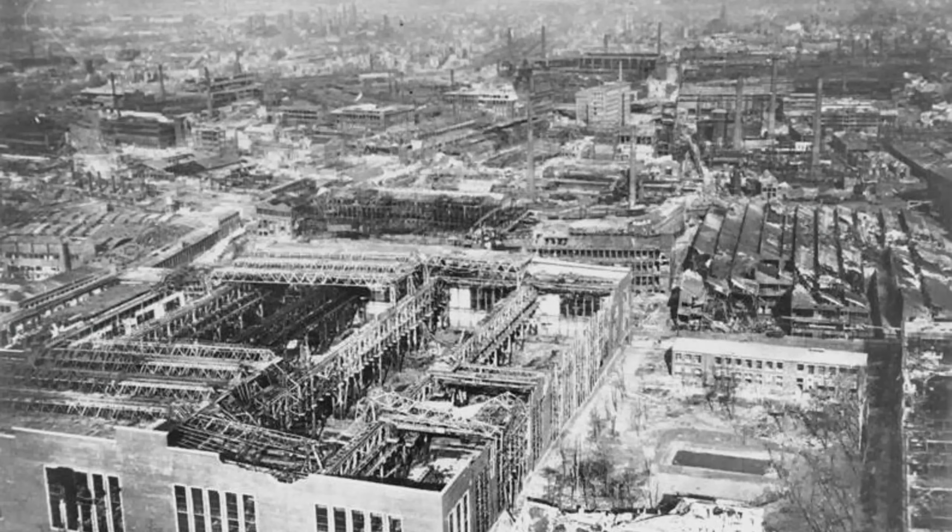RAF losses total 41 aircraft, a 3.9% casualty rate deemed acceptable for such massive operations. Crucially, the heaviest losses occur among the first bomber waves, crewed by experienced operational personnel. Training aircraft and pupil crews suffer proportionally lower casualties, indicating German defenses became progressively overwhelmed as the raid continued.